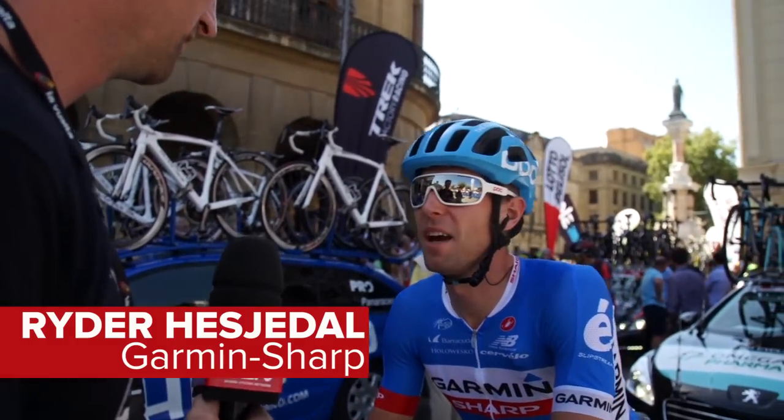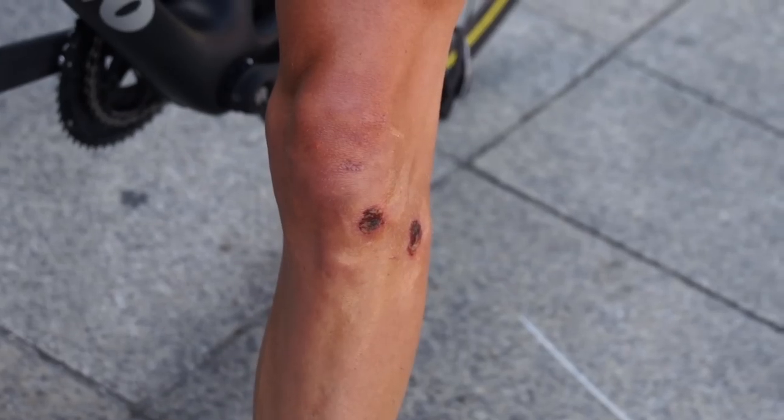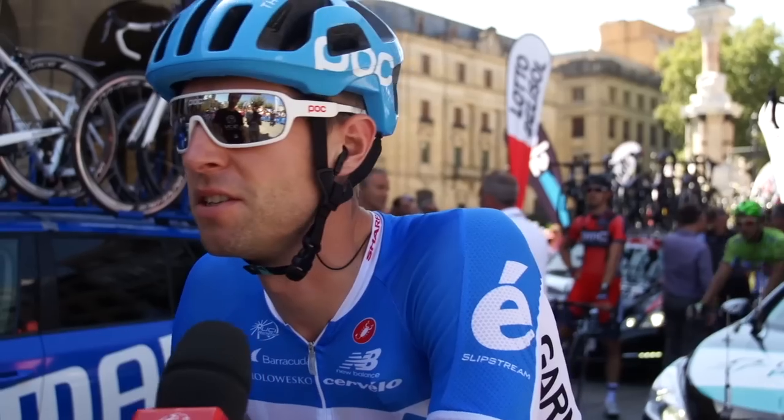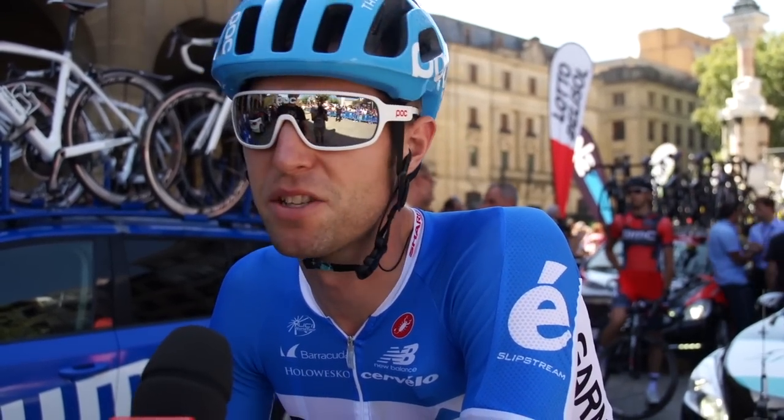Road rash — an unfortunate part of road racing. Obviously it depends on how deep it is and where it is, it's just all about getting on top of it right away, getting that fresh skin coming back as soon as possible.